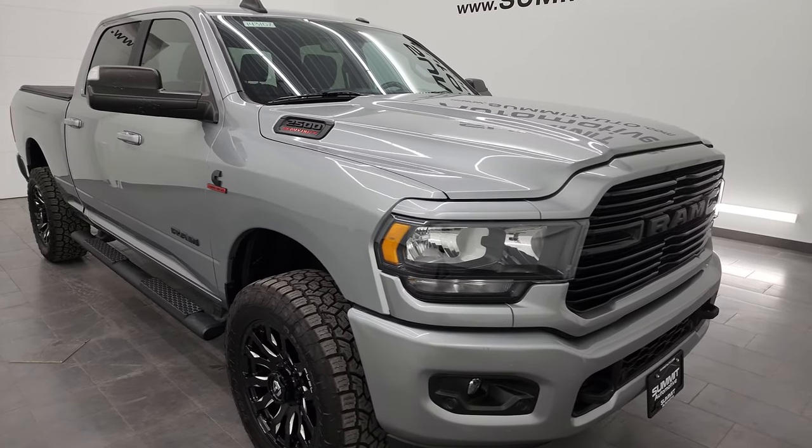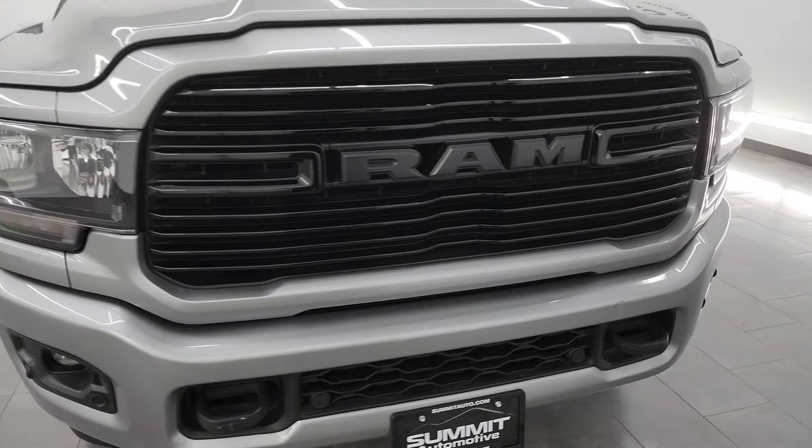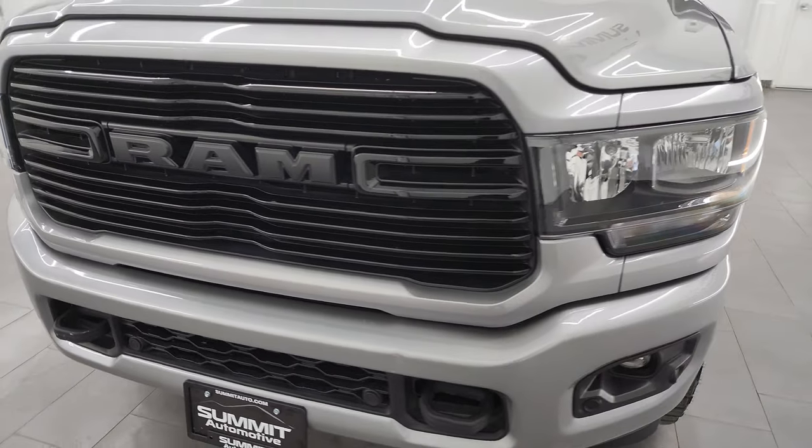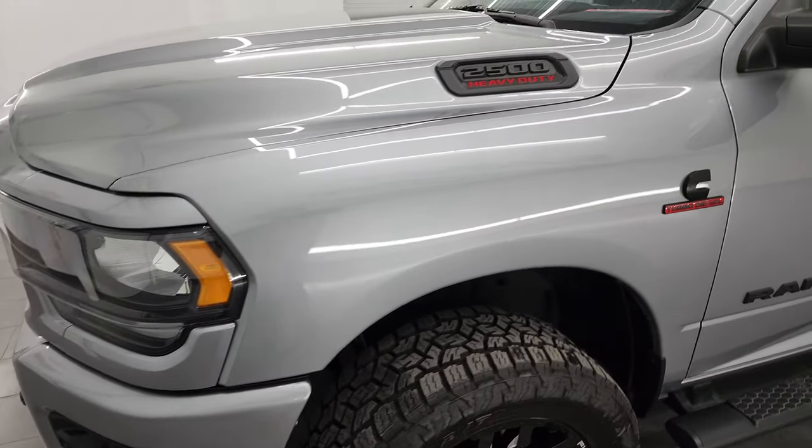I'm going to go all the way around in this video — inside, underneath, start it up, take a look under the hood, show you all the options, and just give you the most accurate representation that I can of the vehicle. Very clean all the way around on this truck.